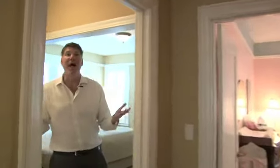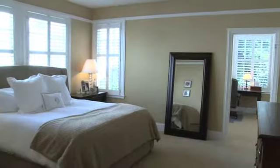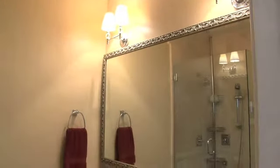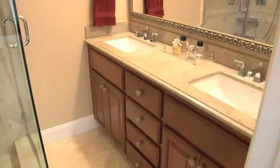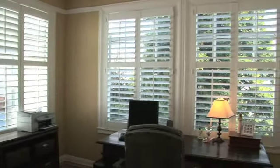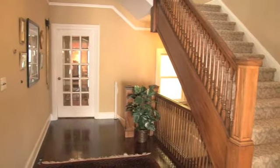Next to the guest bedroom is the master suite — take a look at the size of it. Just off the master is the master bath, where you'll see beautiful color finishes, travertine floors, and a custom shower. Additionally, there's a bonus area being used as a private office, plus lots and lots of closet space.